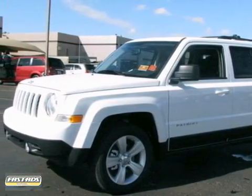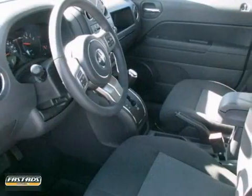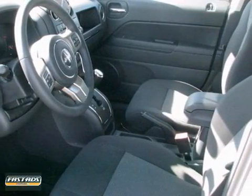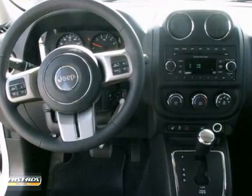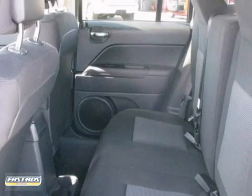It's a 2012 Jeep Patriot. A traditional looking Jeep model, this Patriot comes with cruise control, privacy glass, a CD player with MP3 decoder, tire pressure warning, and the safety of multiple airbags, anti-lock brakes, and a touring suspension.